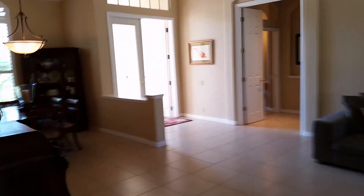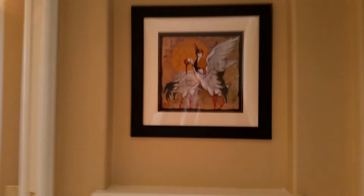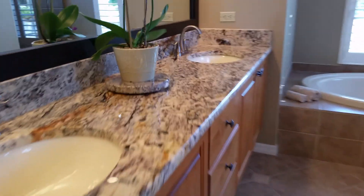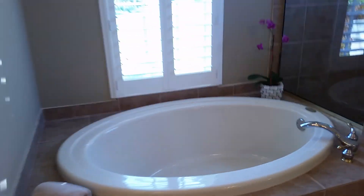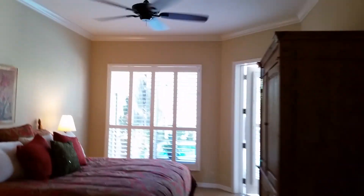Coming to the master, the master is great. I really like the detail on the floor. I really like the master bath — really nice granite, all very nicely done, nice blinds. It has two dual sinks. The master bedroom is in very good condition — it's beautiful.